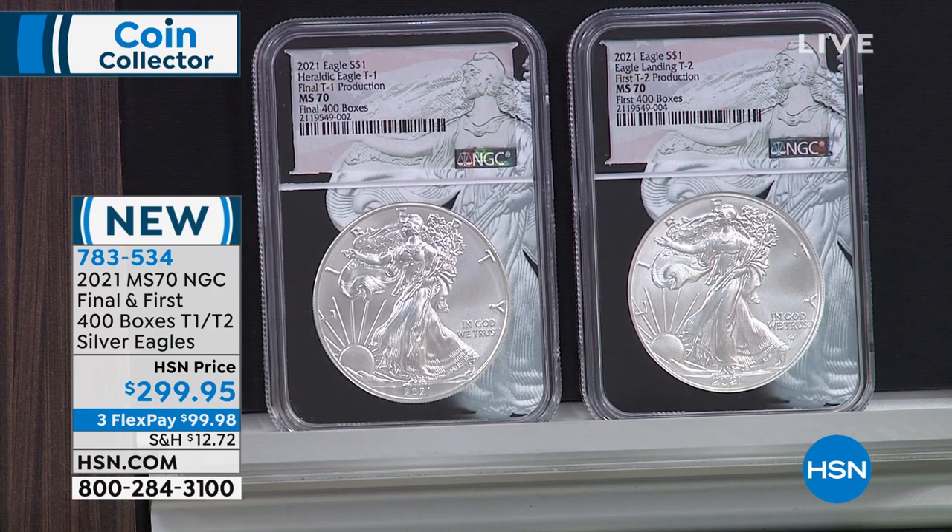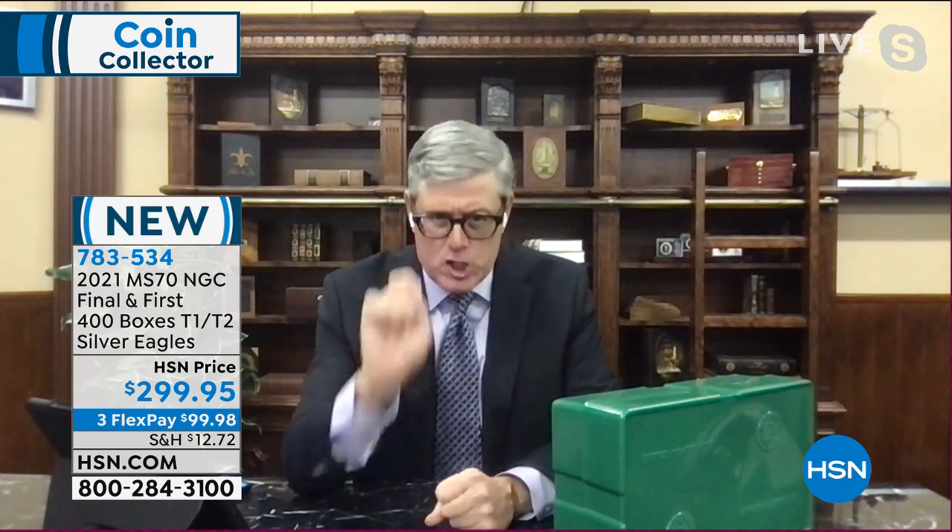They saved the last 400 boxes that were ever made of the type ones, and then they saved the first 400 boxes of the type two. They released the final 400 and first 400 — the very last coins made and the very first coins made. The Mint has never officially released the very last of a series and the very first of a series before. There are only 400 boxes of each.